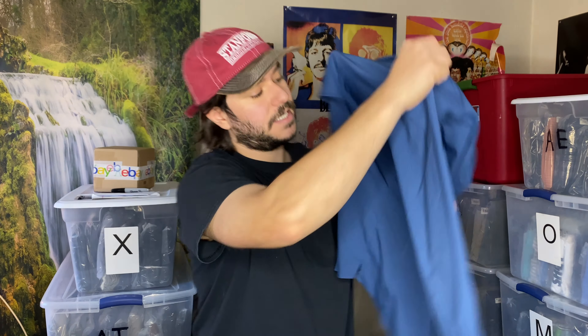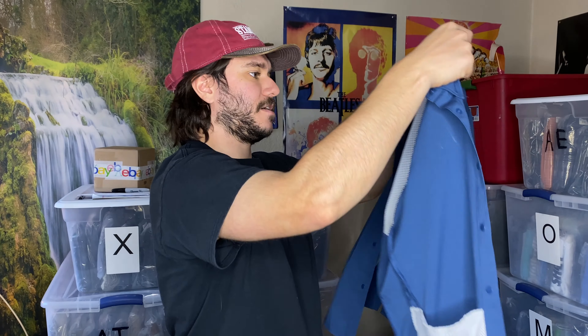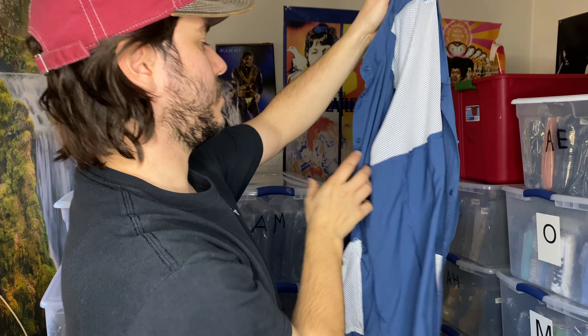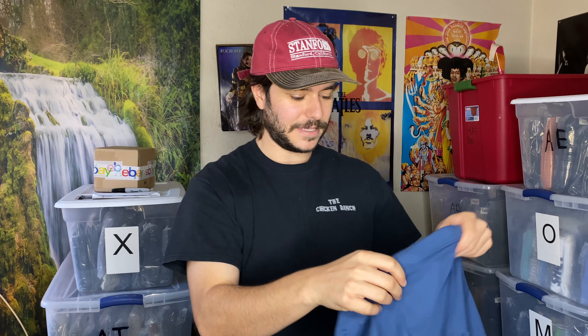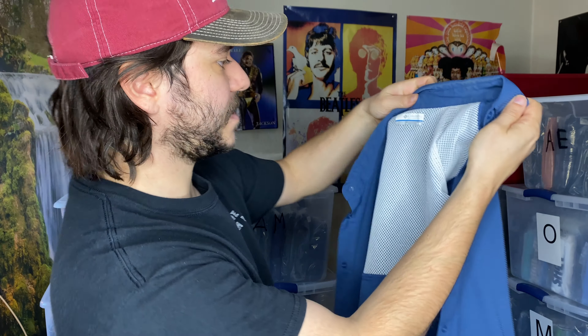This is a good little find — Columbia PFG women's shirt. It's vented in the back, that's kind of what you want, and it says PFG on it, so that's for fishing. Actually this might be a men's. For regular button shirts, if the buttons are on the left when you're looking at the front, it's a men's; if the buttons are on the right side, it's a women's. But this one has snap buttons, so I don't know. It doesn't say women's. Sorry — men's or women's.